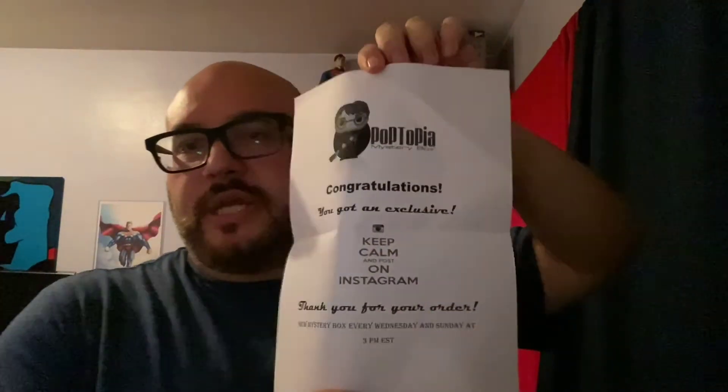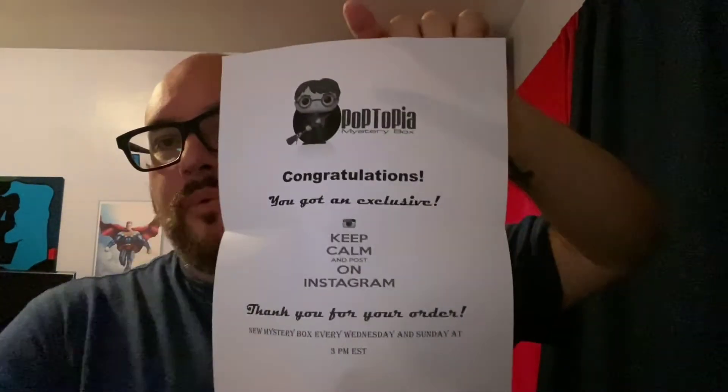The paper says congratulations, you got an exclusive. So I got an exclusive. Every time you get an exclusive, chase, vaulted, or grail, they will put this in there. If you don't get anything like a common, they do not put this in there. But that's what I got. I'm going to check out the PPG value now.